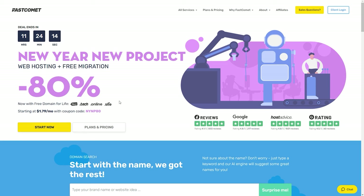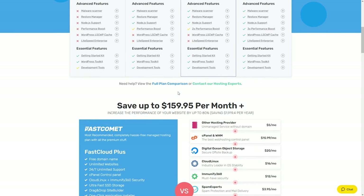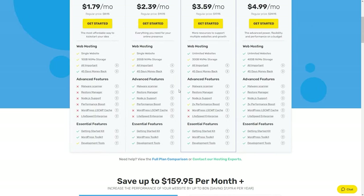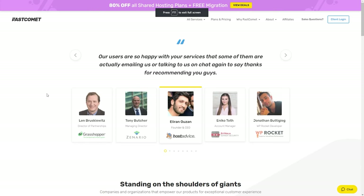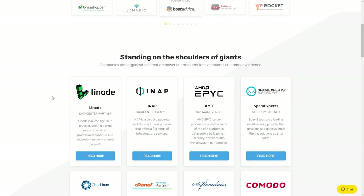Before we continue, I'd like to quickly mention the sponsor of this video: FastComment. FastComment is a hosting company that you can use to create your own websites — from blogs to shops to literally any type of project. I'm using them myself. They offer amazing 24/7 customer and technical support and are cheaper than most bigger hosting companies like GoDaddy, SiteGround, and Bluehost. Make sure to give them a try from the link in my description below, and that way you can also support me as a creator.